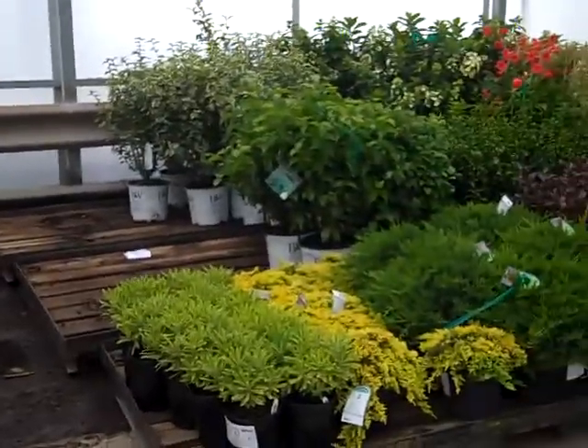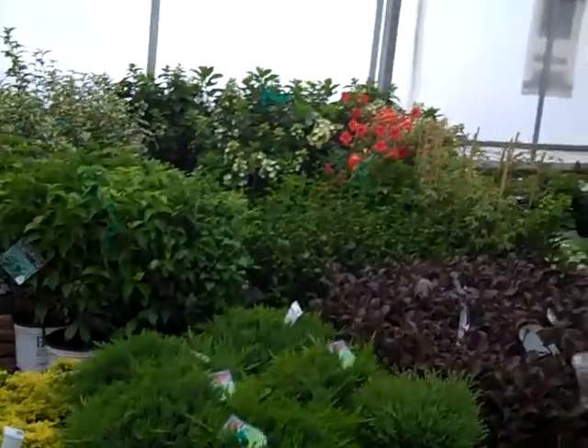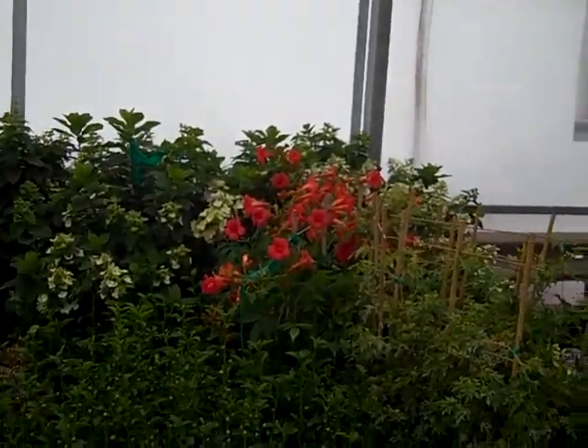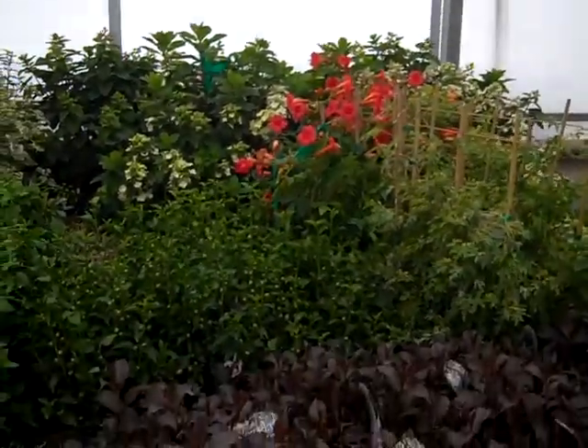Peering down through here, this is Euphorbia, some gorgeous Broadmoor junipers. And in the background there, the blast of red is the Campsis. This is Madam Rosie, a new variety. And the Paniculata hydrangeas are looking great.